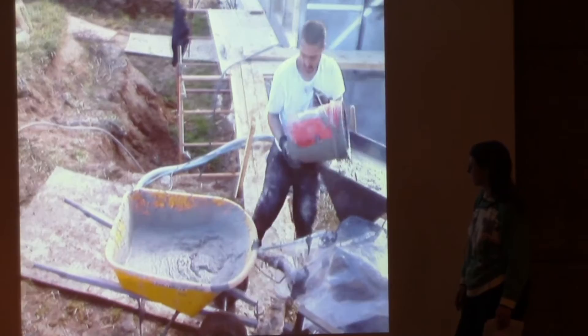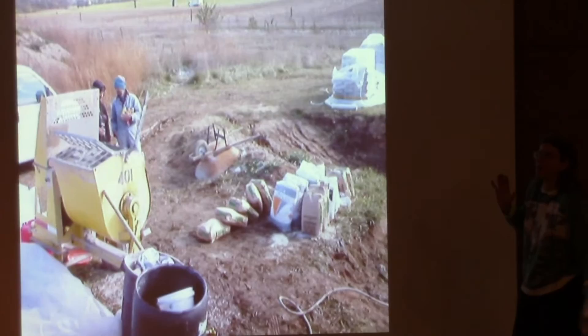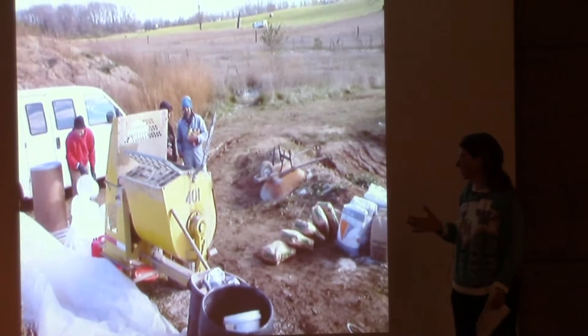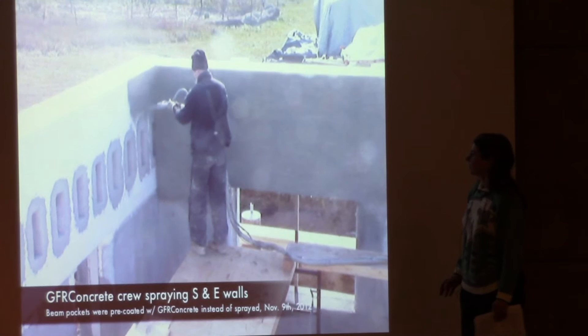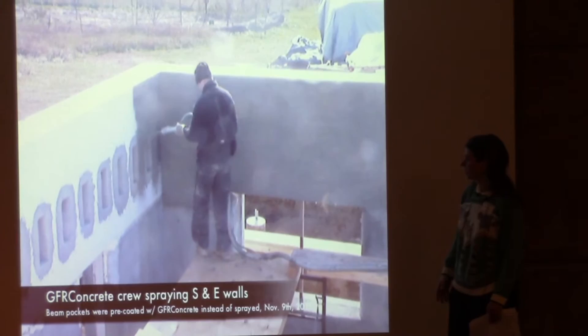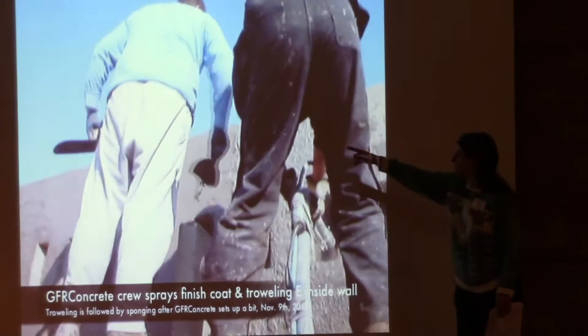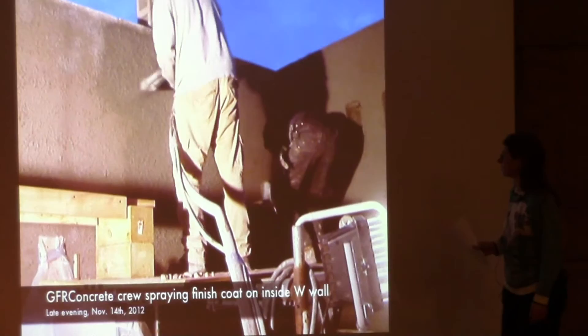The boss in the red shirt has a proprietary magic elixir mix — he won't sell it for patching and only his teams are allowed to apply it. There they are spraying it on the wall around the beam pockets. We pre-coated the beam pockets with it laid flat on a table before putting the walls in place. A professional plasterer from Romania on the left was really quite skilled and fast at the work.